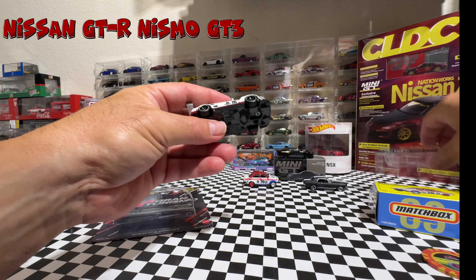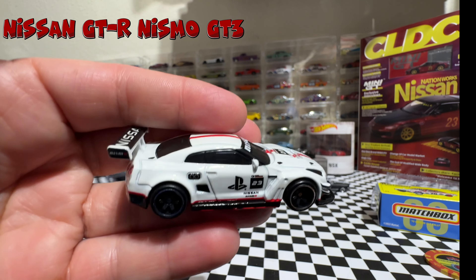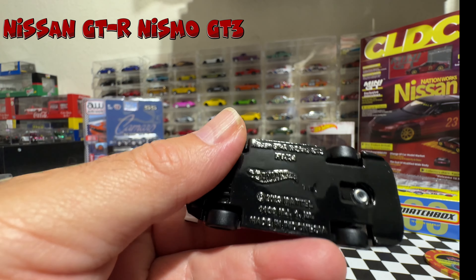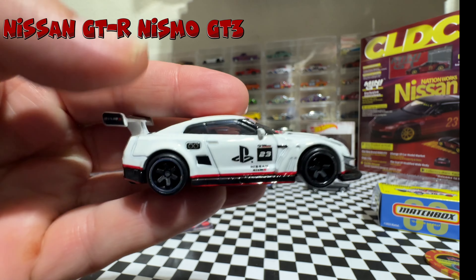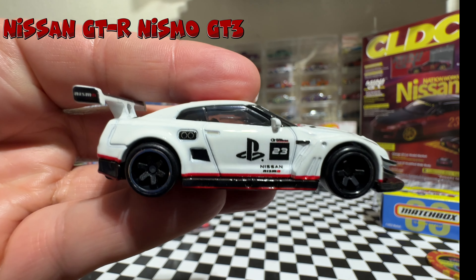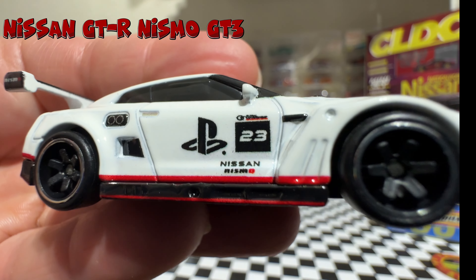Hello guys, welcome to my channel CherendaiCast. If you are new to my channel, don't forget to subscribe and ring the bell for notification to see more videos like this one and other kinds of videos that I do in my channel. Today I have another episode of my series 'Cher 7 Cars' on my video.